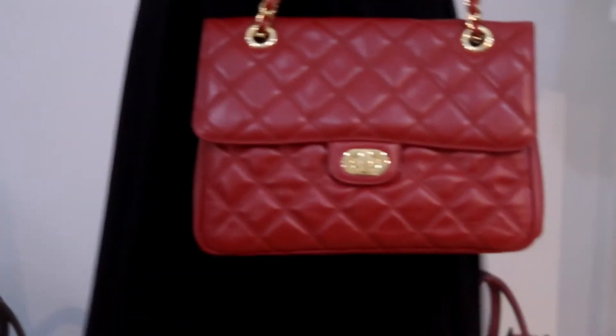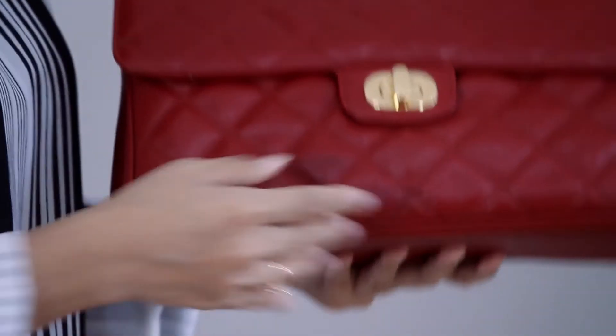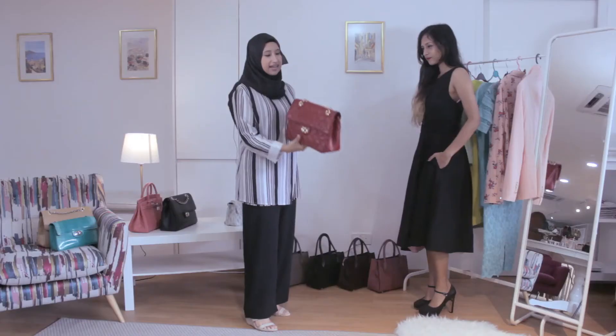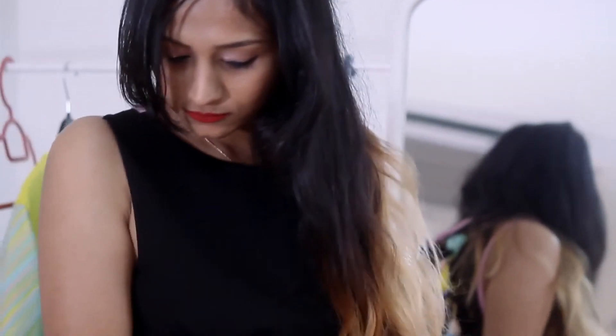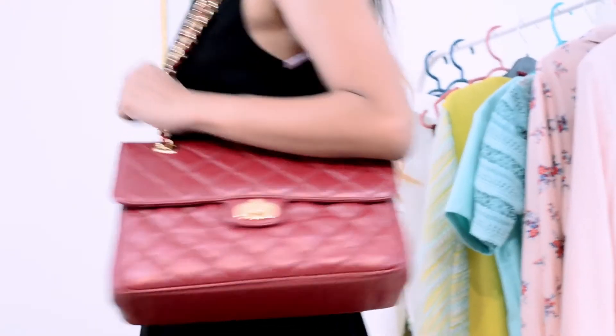We're going to move on to another bag. This is the red rouge. It has a very luxurious red color and, like the other bag, it has a back pocket. This is actually made with neka cuff leather — a designer leather so it lasts longer. It gives the whole dress a sexy look.